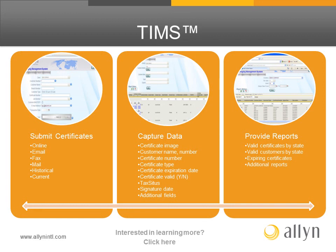Are you interested in learning more? Visit Allen on our website or via social media sites such as Facebook, LinkedIn, or Twitter.